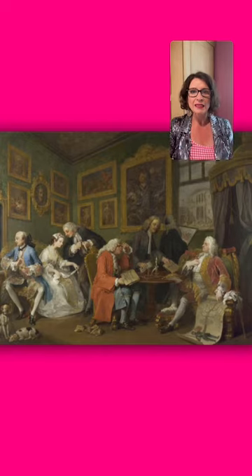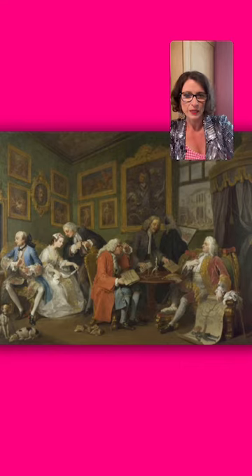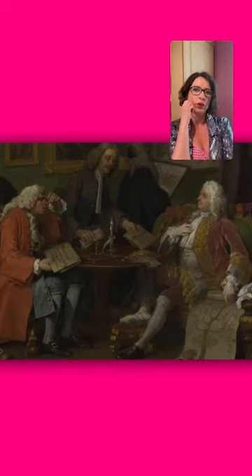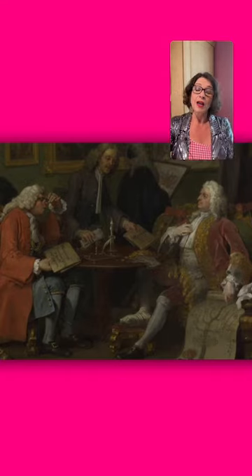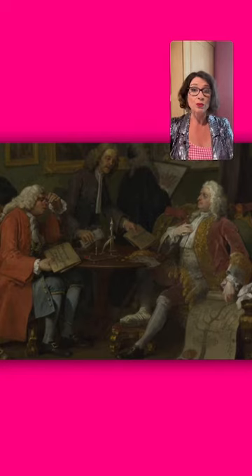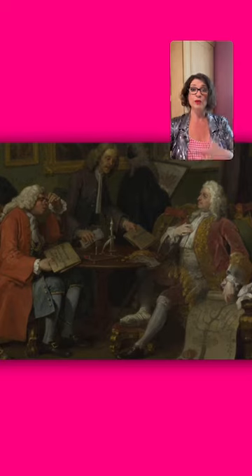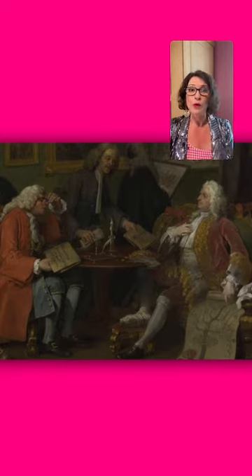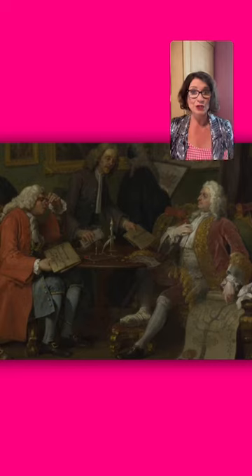This first painting is called 'The Marriage Settlement.' There are almost two sections to this image. The first indicates what is actually going on: two gentlemen sitting at a table with a man in between them. The gentleman on the right-hand side, gesturing to himself, is the Earl of Squander — or Earl Squanderfield — who has invited this negotiation to take place.